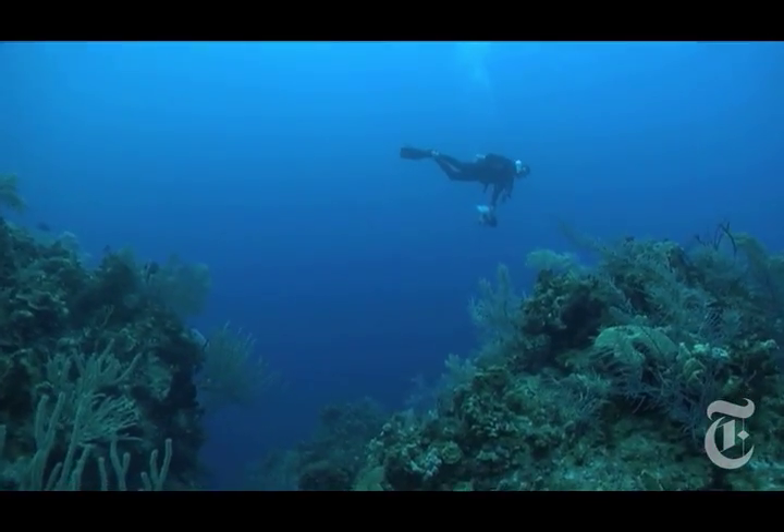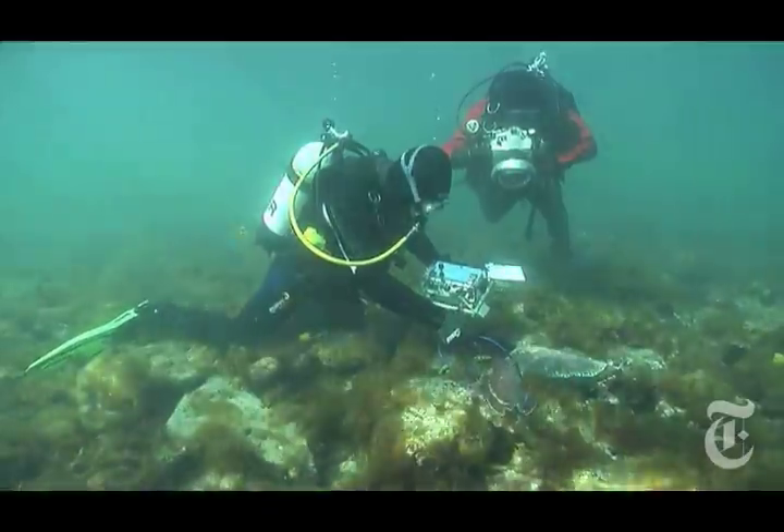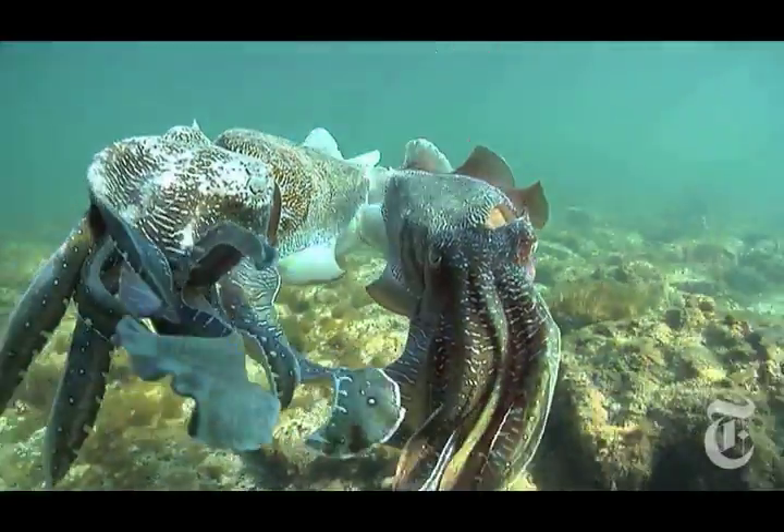Getting into the natural environment where the animals have to evade predation under changing light conditions day and night is really critical to understanding what we call the behavioral ecology of these animals.